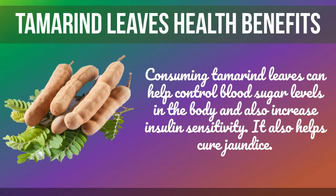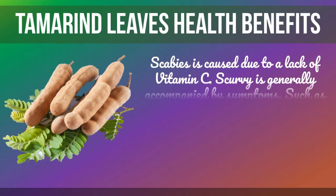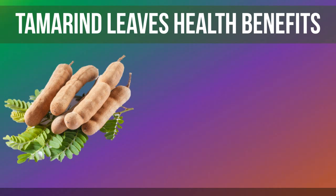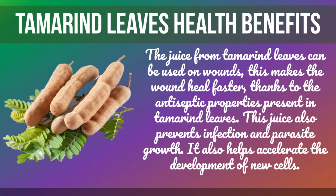Tamarind leaves also help cure jaundice. Scurvy is caused due to a lack of vitamin C and is generally accompanied by symptoms such as bleeding gums, fatigue, and so on. Tamarind leaves contain high ascorbic acid, which functions as an anti-scurvy vitamin.